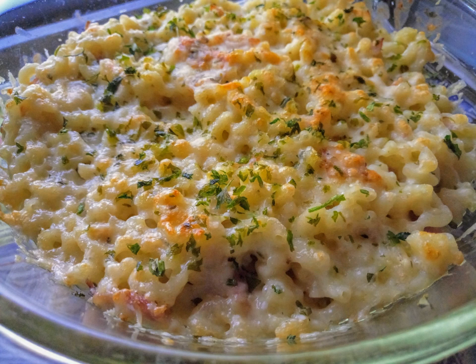Traditional macaroni and cheese is a casserole baked in the oven; however, it may be prepared in a saucepan on top of the stove or using a packaged mix. The cheese is often first incorporated into a béchamel sauce to create a mornay sauce, which is then added to the pasta. In the United States, it is considered a comfort food.